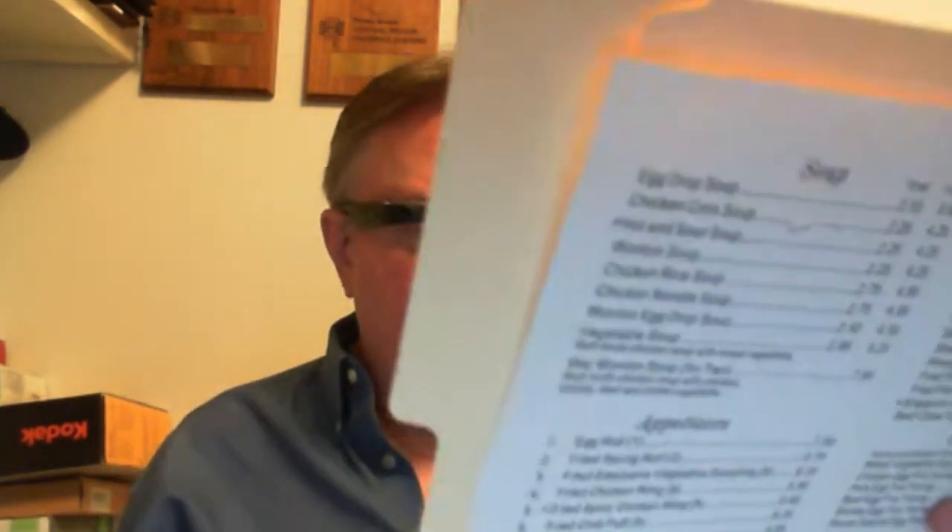So I can use the glasses to take the picture and then ask questions about what's on the menu, versus having to read the entire menu. So I'm going to go ahead and start. It's going to tell me how to hold it.